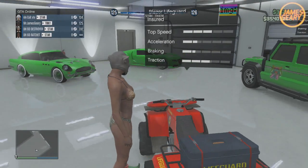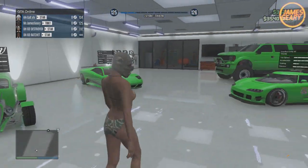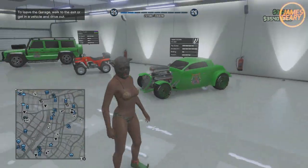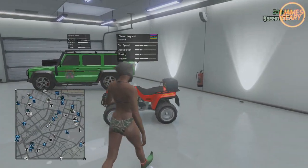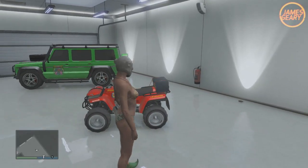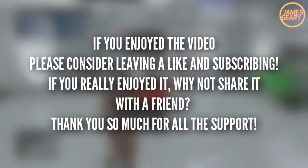If you did enjoy the video, please make sure to support it by leaving a like — it definitely helps my channel grow and means a lot to me. If you're new around here and haven't already, make sure to subscribe for some more awesome daily GTA 5 content. And last but not least, make sure to follow my Twitch and like my Facebook — I do exclusive giveaways and updates there, and you can follow my Twitch stream to know when I'm online and streaming. I hope you guys have a great day.